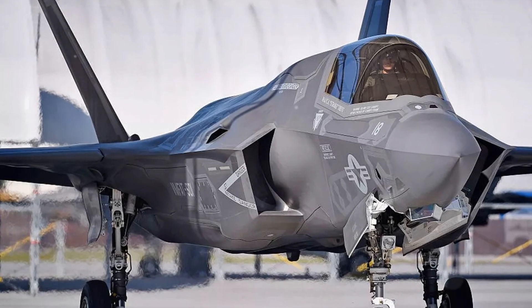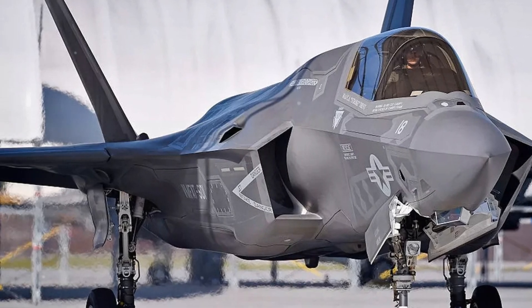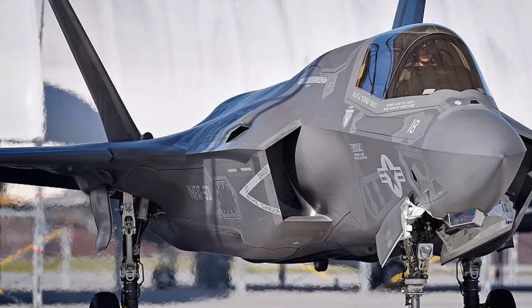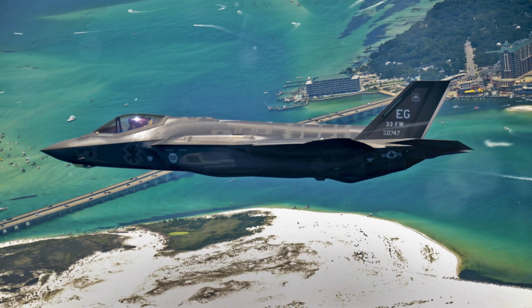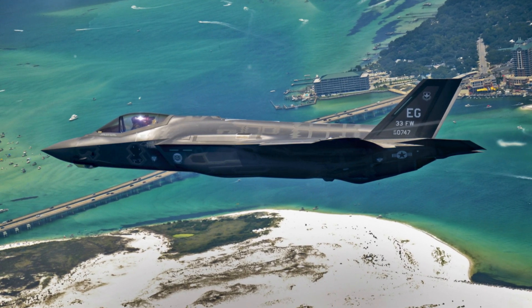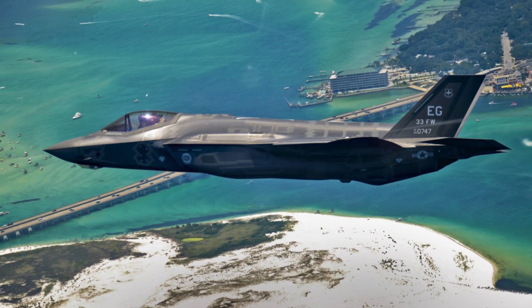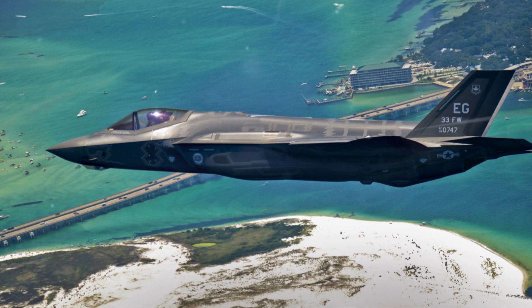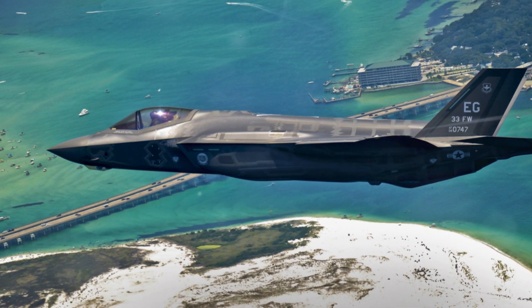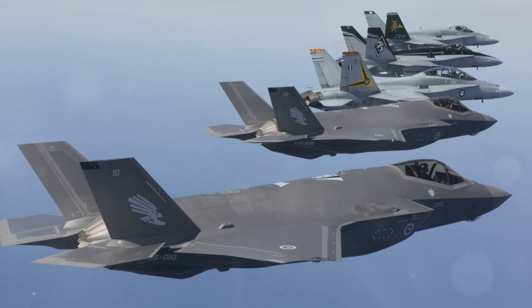Radar-absorbent material coatings on the jet absorb radar signals, further reducing its visibility. Weapons are stored inside the fuselage — unlike conventional jets which carry them externally — preserving stealth. The F-35's smooth, angular shape also minimizes protrusions that could reflect radar. Additionally, the engine's exhaust system is optimized to reduce its infrared signature, making it harder for heat-seeking missiles to lock on.